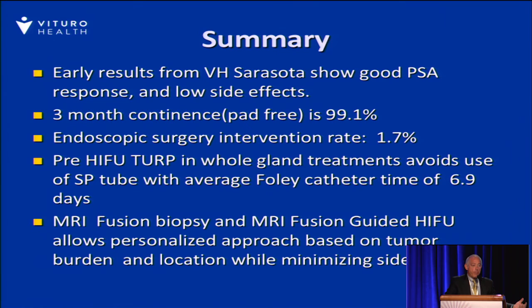This has been the scope of what we've done over the first seven to eight months in Sarasota, showing initial good PSA response. It's too soon to predict oncologic effects, but the morbidity side has been extremely low. Patients are uniformly continent, with a 1.7% surgical intervention rate. A pre-HIFU TURP has really helped significantly, avoiding the use of an SP tube and keeping catheter time to only one week. Fusion biopsy and MRI-guided fusion allows for a very personalized approach based on tumor burden and location, while minimizing side effects.